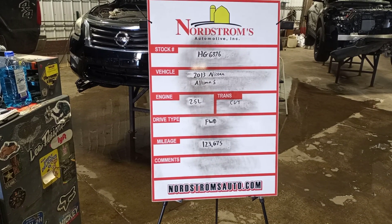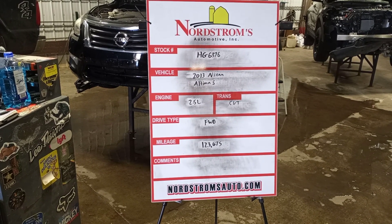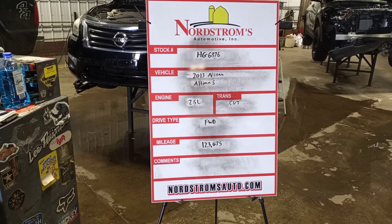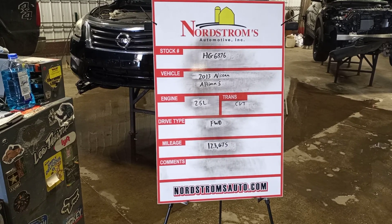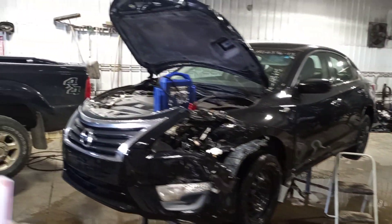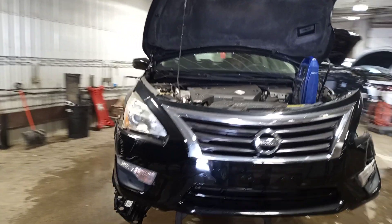Stock number HG 6376: 2013 Nissan Altima S, 2.5 liter, CVT transmission, front wheel drive with a hundred and twenty three thousand six hundred and seventy five miles. Left hand front hit, black in color — does run and drive.